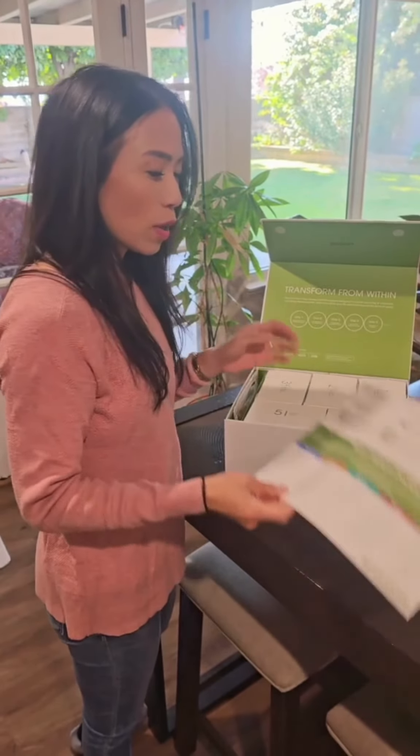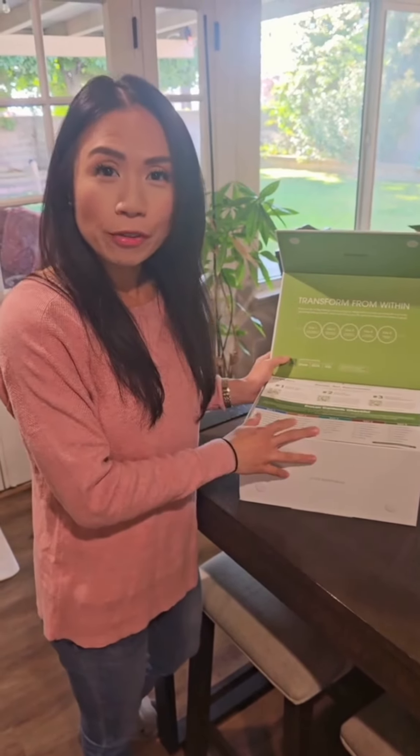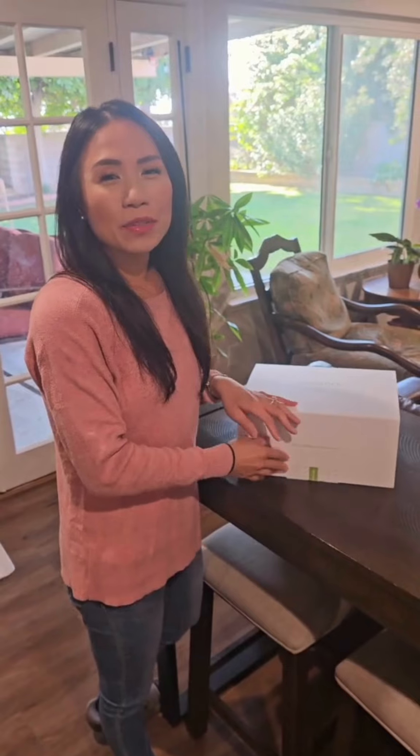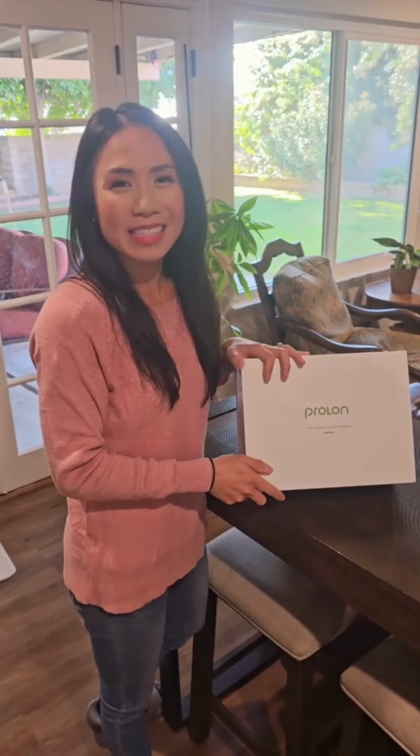So this is it. If you have any questions about the program, or if you are wondering if this is a good fit for you, please contact our office. Our number is 626-377-9596, or you can find more information on our website, healingwithzen.com.